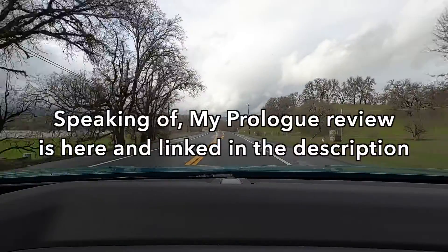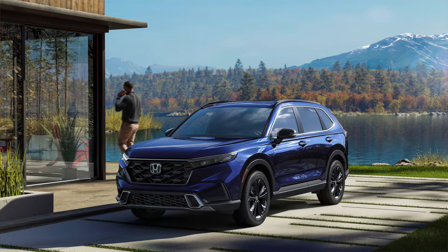What were your targets for how the Prologue handled, rode, and felt with the powertrain? We really wanted the dynamic qualities to be consistent with the ICE cars we have today — Pilot, Passport, CR-V — so that when the customer is ready to test drive, it feels natural and familiar. We didn't want to make something crazy or new, because the name says Prologue — it's the beginning. We wanted something customers could immediately drive, feel familiar with, and accept.